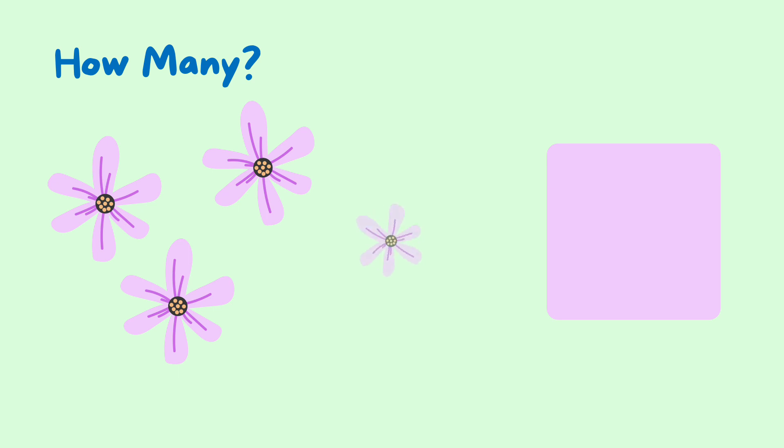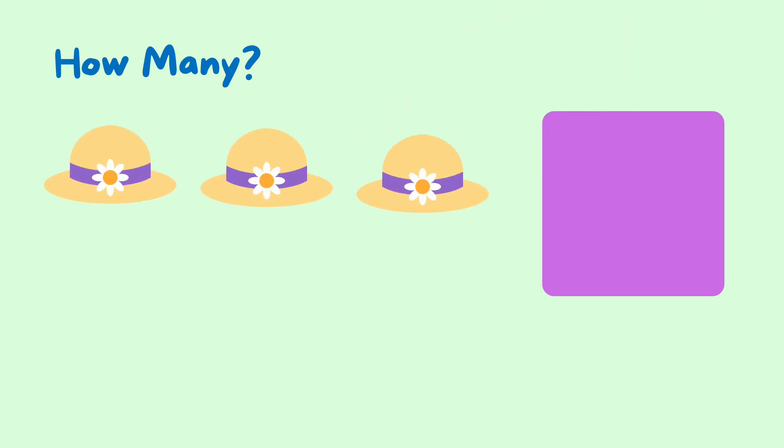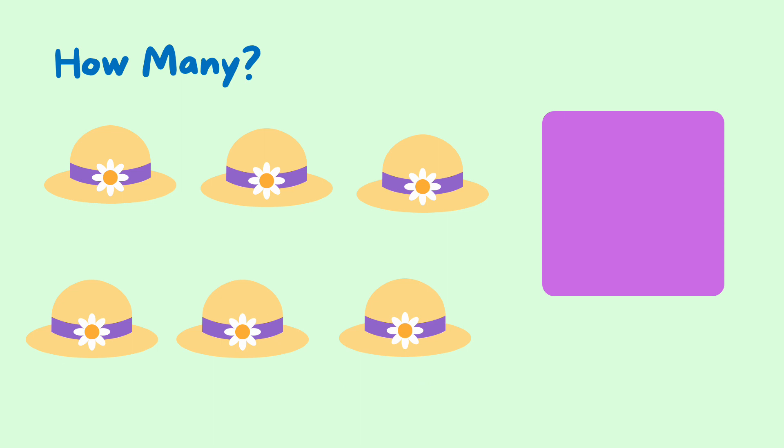One, two, three, four, five — five flowers. One, two, three, four, five, six — six hats.